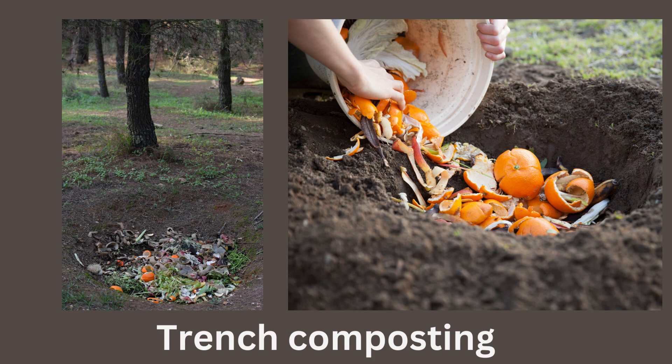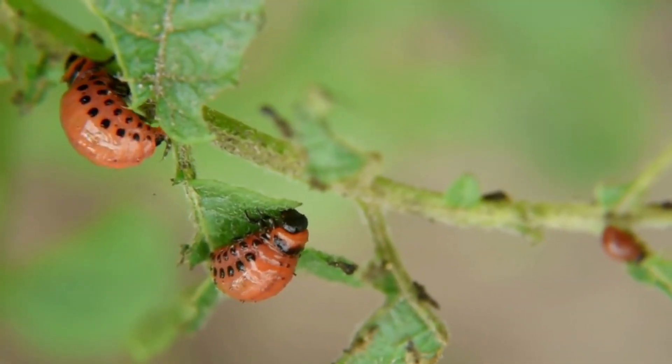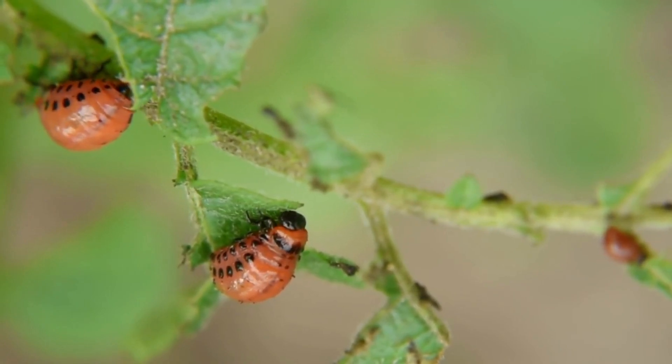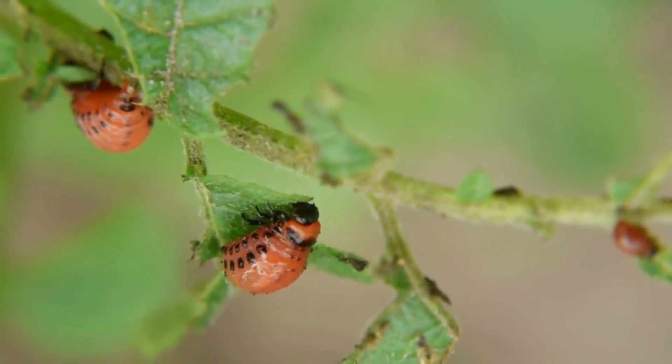Trench composting is popular in urban areas and is often encouraged at community gardens. This is when you dig a hole in the garden soil and bury your plant debris. Now this is a good way to recycle those nutrients, but it is also a good way to grow the bug population. One community garden I was in encouraged trench composting and they have a terrible problem with the Colorado potato beetle, which overwinters as adults in the soil.